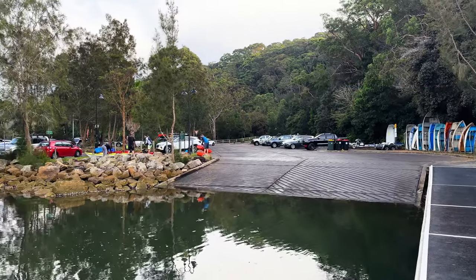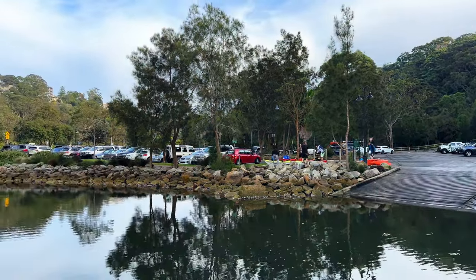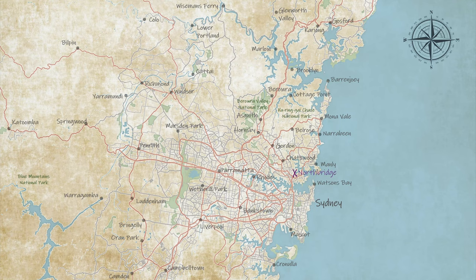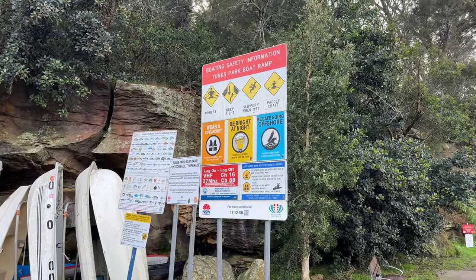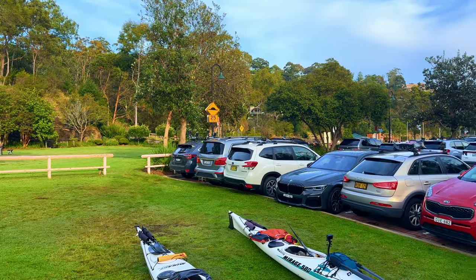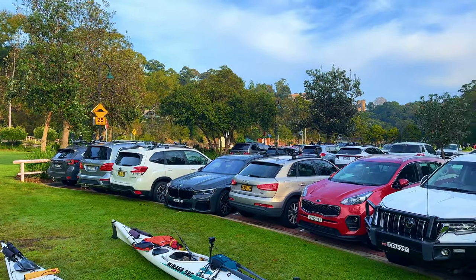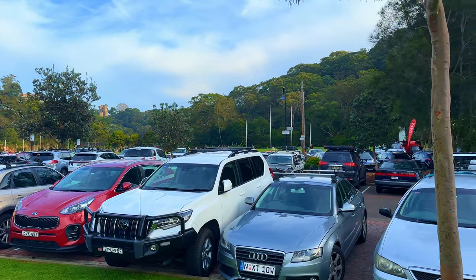Tung's Park is a great gateway to Middle Harbor for those of you that want somewhere a little bit more open water than Davidson Reserve. It's located in the suburb of Northbridge, just south of Chatswood, and has easy access to all of Middle Harbor. You'll find it in Google as Tung's Park boat ramp at Brothers Avenue in Northbridge. All the parking you can see here is free, although there's kids sports over the back so it does fill up quickly on the weekends.